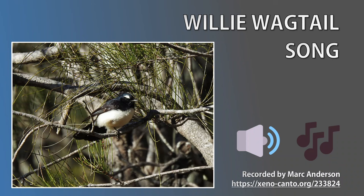Willy wagtails' song is well known and often referred to as 'Sweet pretty creature' and 'Pretty little creature'. This is sung throughout the year and often at night. They also have a rattle call that sounds like ch-ch-ch-ch-ch-ch-ch. The following recording includes this rattle followed by the song.